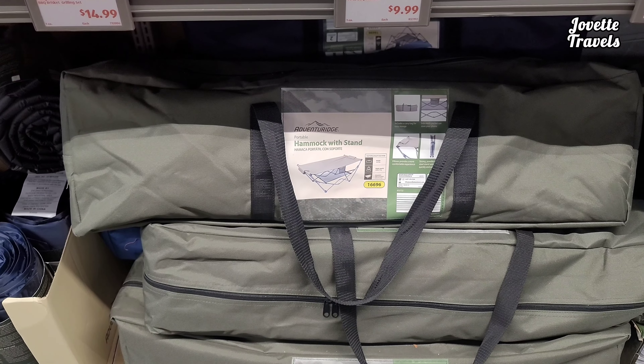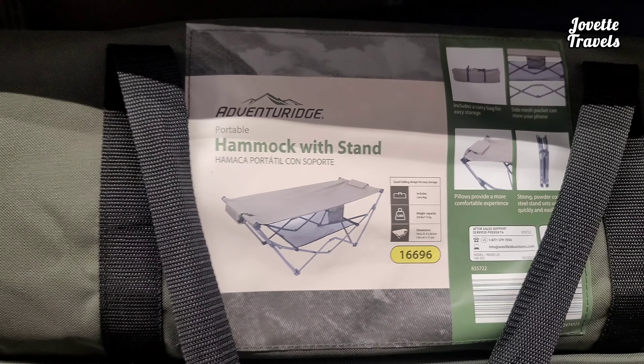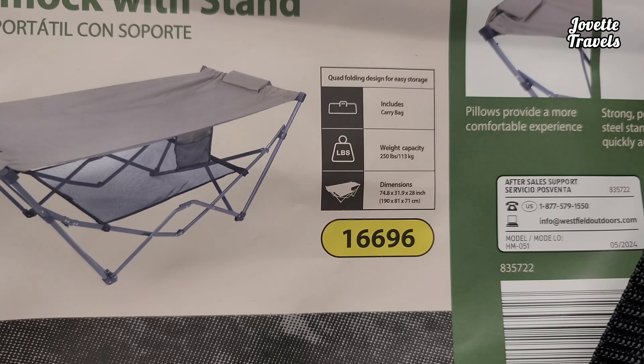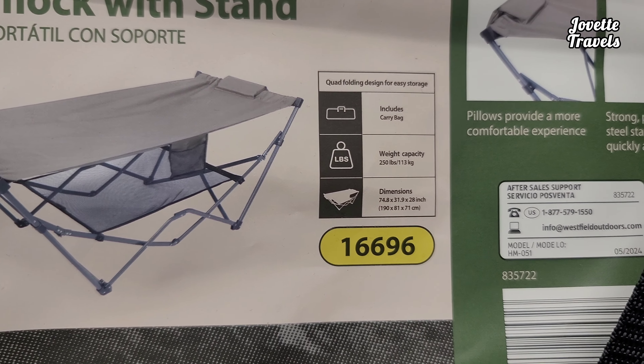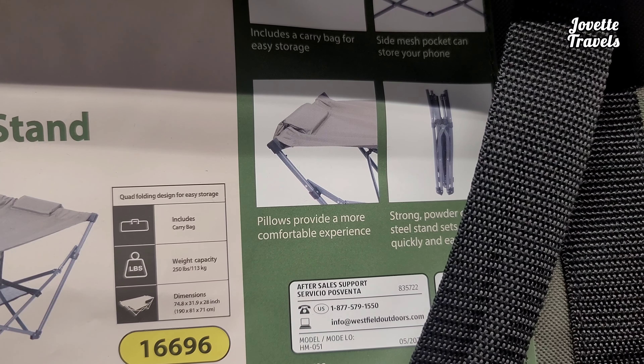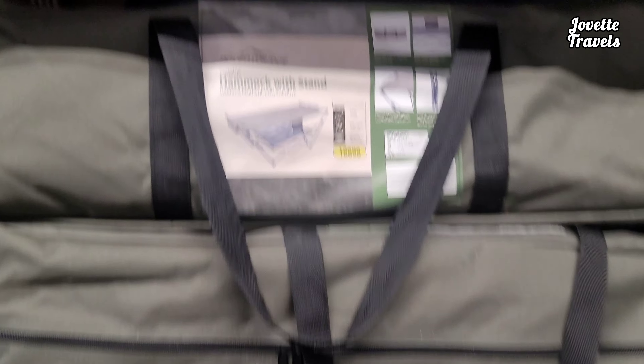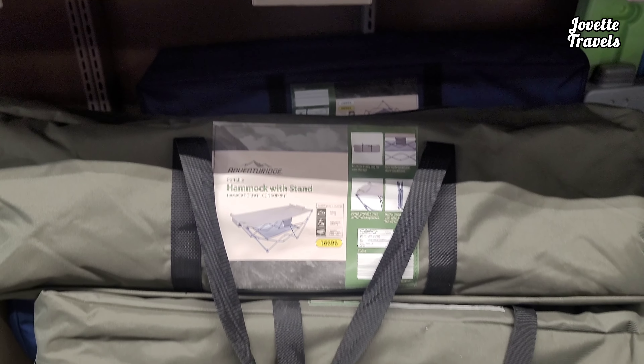You all need a hammock with a stand. Adventure Ridge has got you. What a better way to sit out there at camp. Can hold up to 250 pounds. Comes with a carry bag. A pillow is provided for a more comfortable experience — probably get your own really, looks a little thin. Comes in a little gray pouch right there.